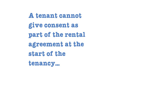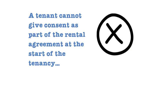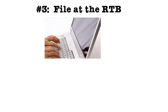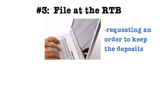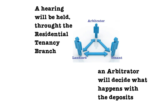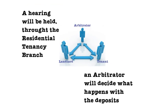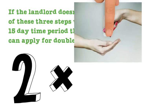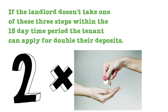A tenant cannot give consent as part of the rental agreement at the start of a tenancy; the permission must be given at the end. Option 3 is to file an application for dispute resolution requesting an order to keep the deposits. A hearing would be held through the Residential Tenancy Branch, and an arbitrator will decide what will happen with the deposits. If the landlord doesn't take one of these three steps within the 15-day time period, the tenant can apply for the return of double their deposits.